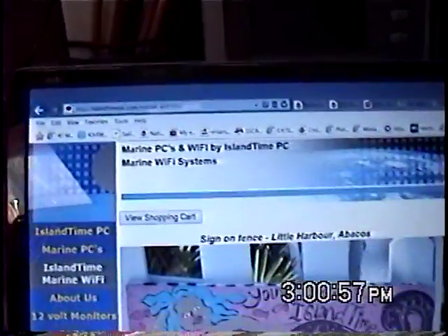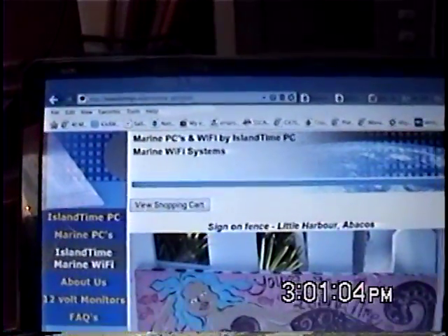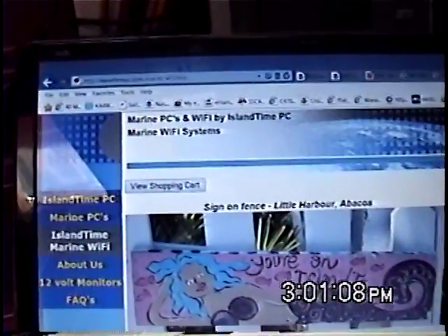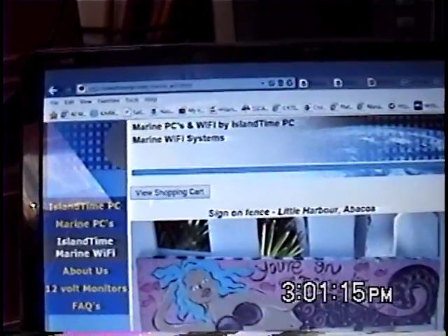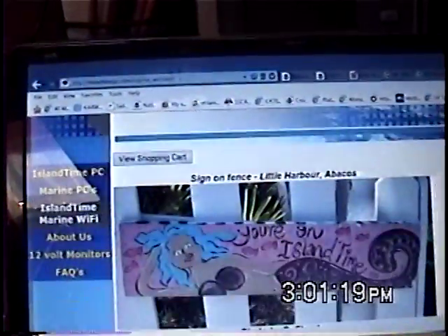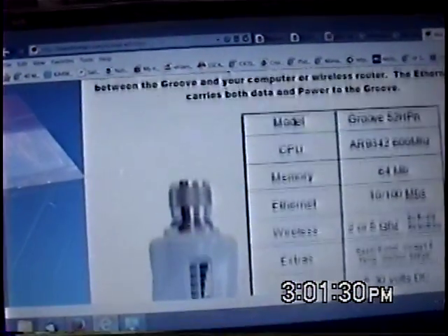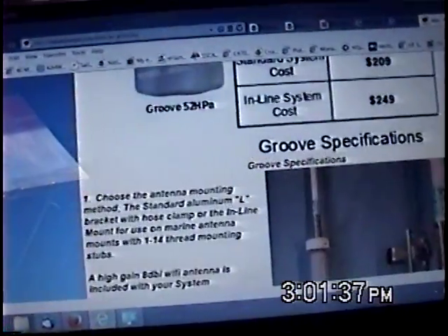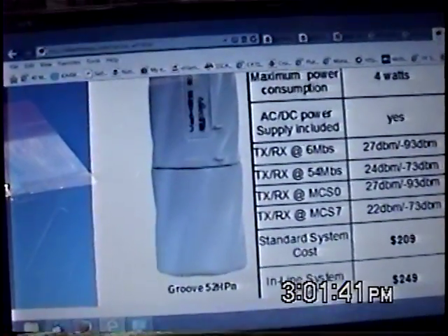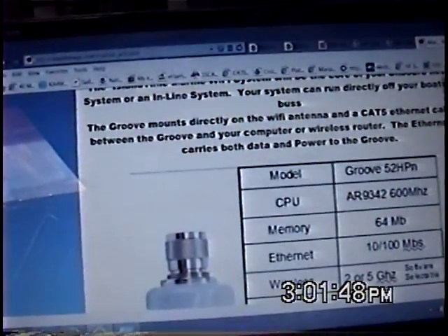For marine internet service from your boat, I use a long-distance Wi-Fi system from Island Time PC. Even though I'm a radio and tech guy, I realized I could put the whole thing together myself — bits and pieces ordered off the internet — but I'd only save about $50 and spend hours on it. So I got in touch with Bob Stewart at Island Time PC. The current model is the Groove 52 HPN. I have the older bullet-based model and it works incredibly well, pulling in Wi-Fi connections from two to three miles away with the antenna just sitting on the stern rail.